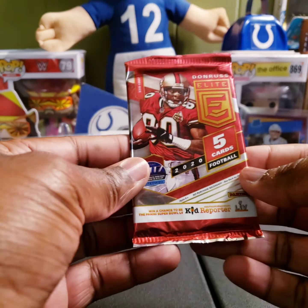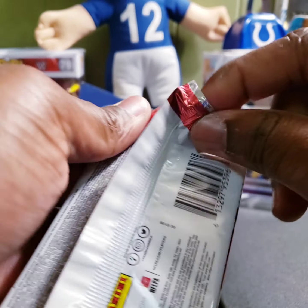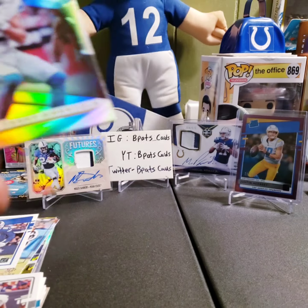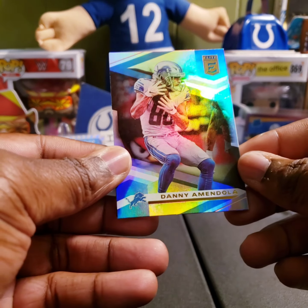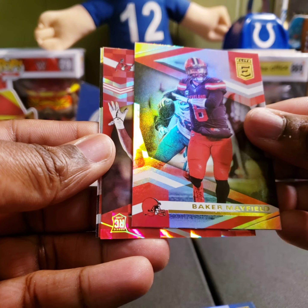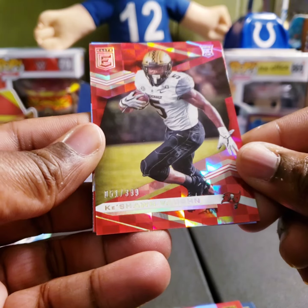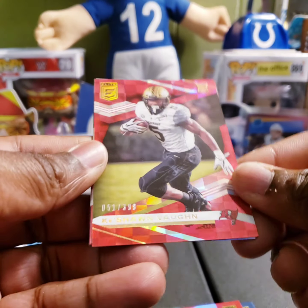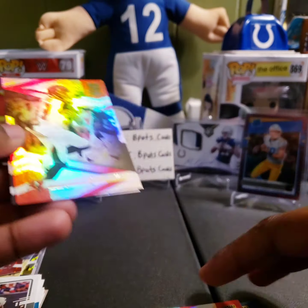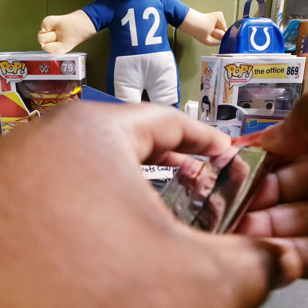Now into 2020 Elite — I've been opening a lot of this, especially when I went to Myrtle Beach. We got a Dania Mandola, Baker the sandwich maker, a Ke'Shawn Vaughn rookie numbered 51 out of 399 — like a red checkerboard — and then Mike Evans and Von Miller. Ke'Shawn Vaughn will go in my Tampa Bay Bucks stack I've got going.